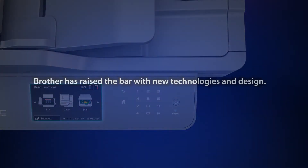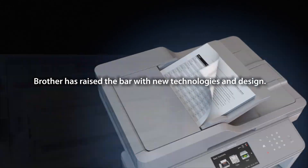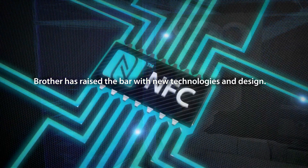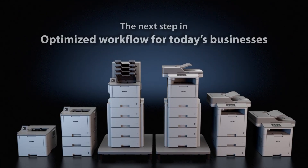Brother has raised the bar with new technologies and design — the next step in optimized workflow for today's businesses.